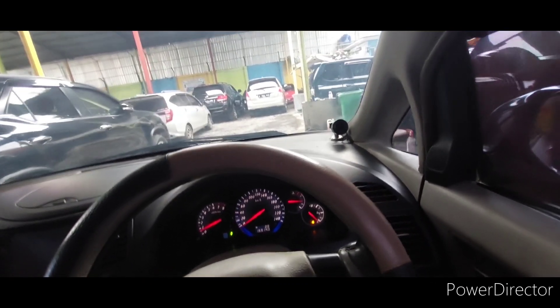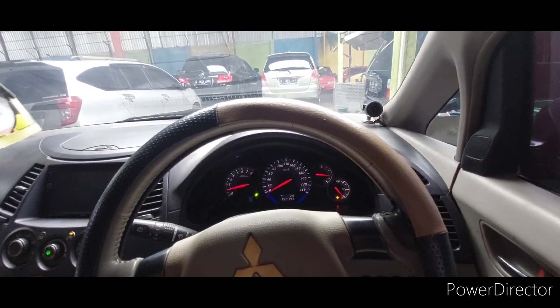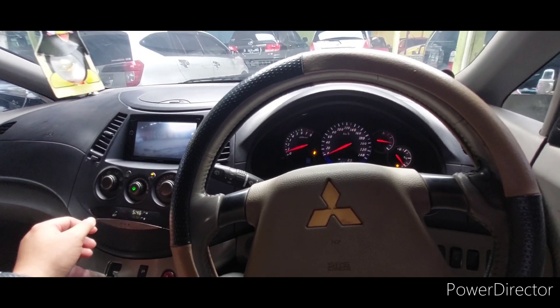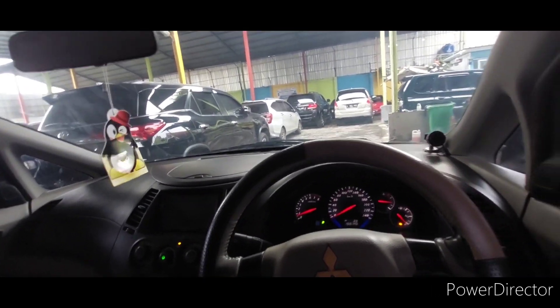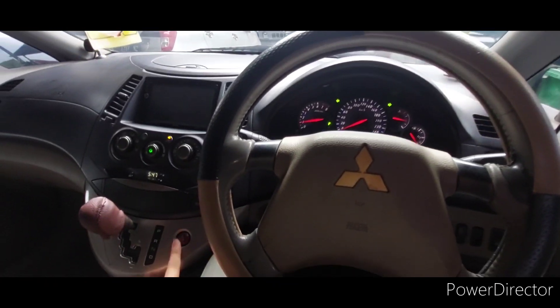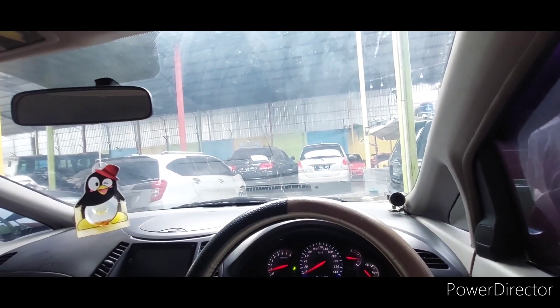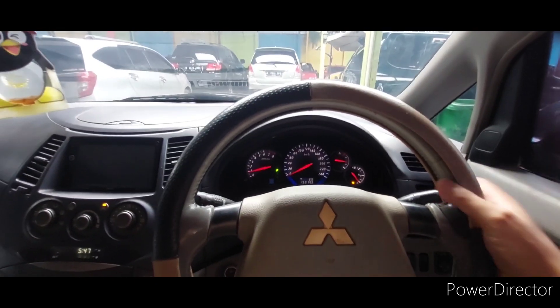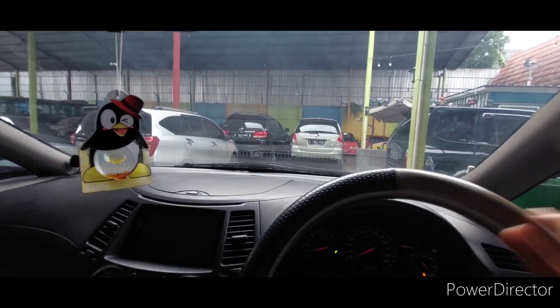Ini biasa deh ya. Ini nggak digas loh, jalan. Kita maju lagi. Matic-nya responsif. AC juga oke, dingin. Alhamdulillah. Kemudian wipernya nih — wipernya tuh ke kanan dan ke kiri ya. Barangkali nanti Mas Bos kaget, kok dapat mobil wipernya ke kanan kiri, nggak ke kanan semua gitu ya.